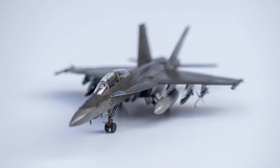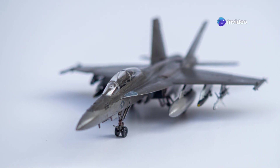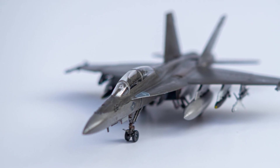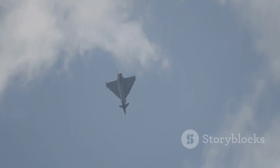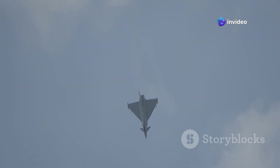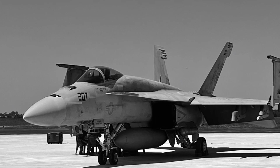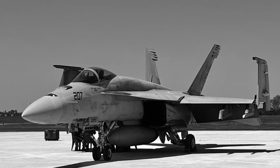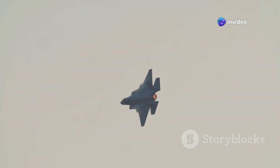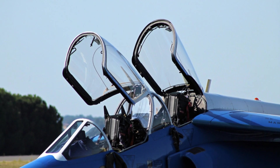This isn't just an upgrade. The Gripen E is a complete reimagining of what a modern fighter jet can be, incorporating the latest advancements in technology and design to deliver unparalleled performance and capability. From its advanced radar systems to its cutting-edge weapons, it is equipped with everything it needs to succeed in the most challenging environments. Its sleek, aerodynamic design and state-of-the-art avionics are a testament to Swedish engineering prowess.